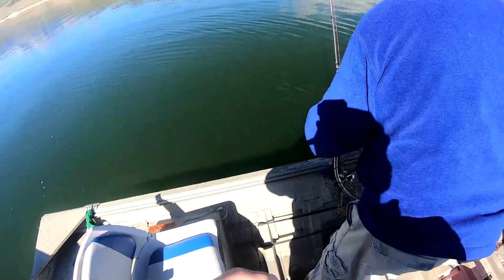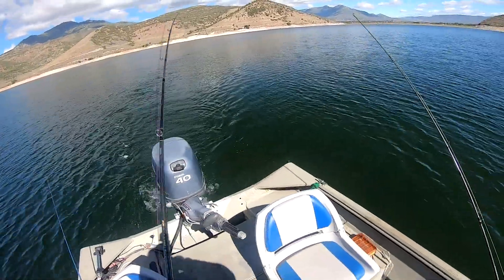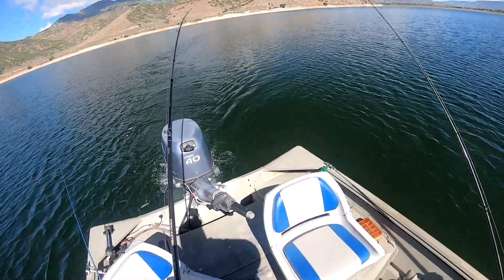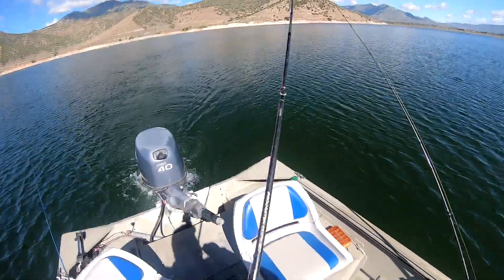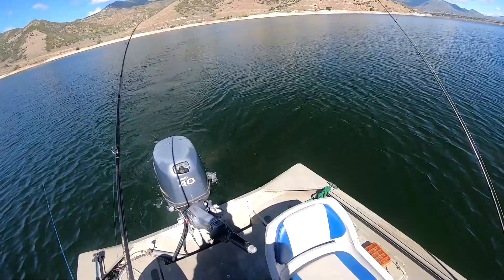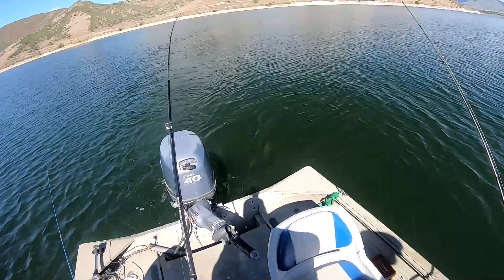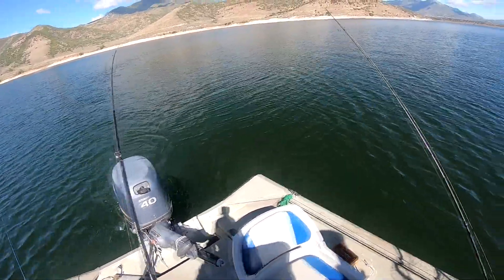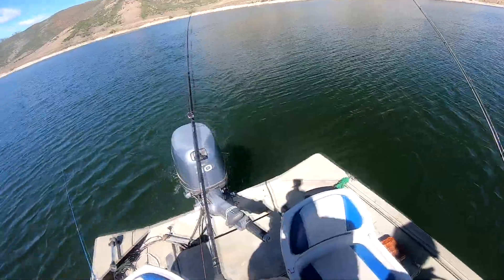Got him hooked good — rainbow! This is on the rainbow flicker shad again. Got another fish on — same lure. Maybe we should take off that big one and put on another one of these small flicker shads. The big ones might just be too intimidating.